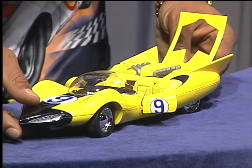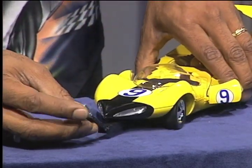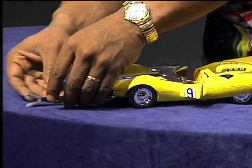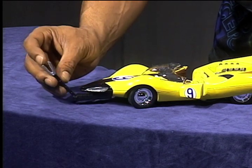this car also has one of the special devices that Racer X had on his car. There's a little grapple that comes out here and he can grab your car and mess with you, flip you, or do any number of things with it.